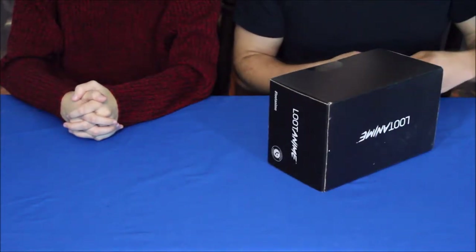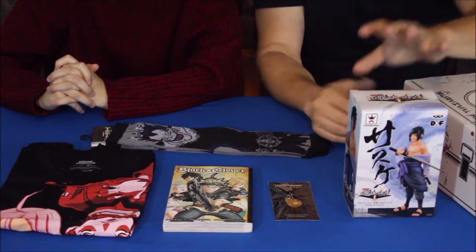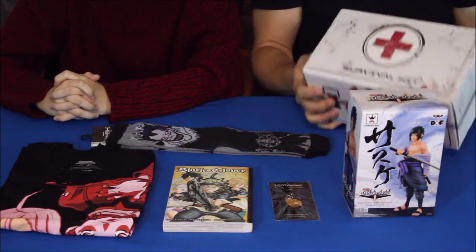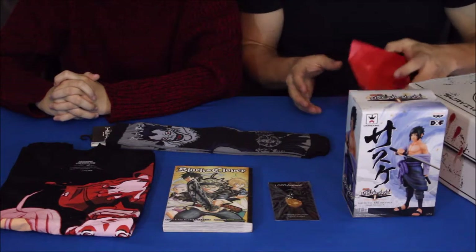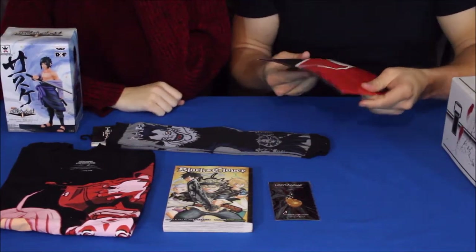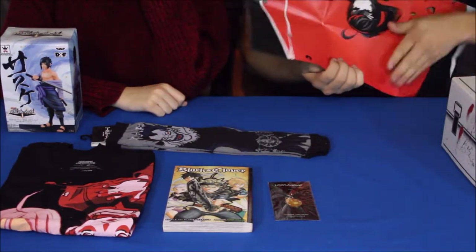All right guys, here we go. We've got a handful of products here just like we usually do — some figures, books, clothing, and everything, plus the phone charm as well. The box itself has its own little design. Let's go ahead and do the poster first — set that aside so we can see it.